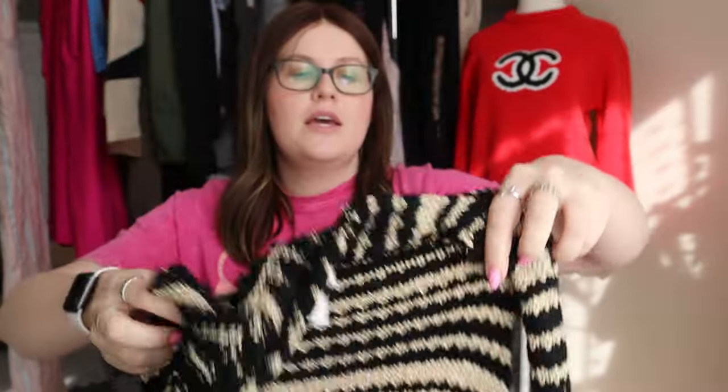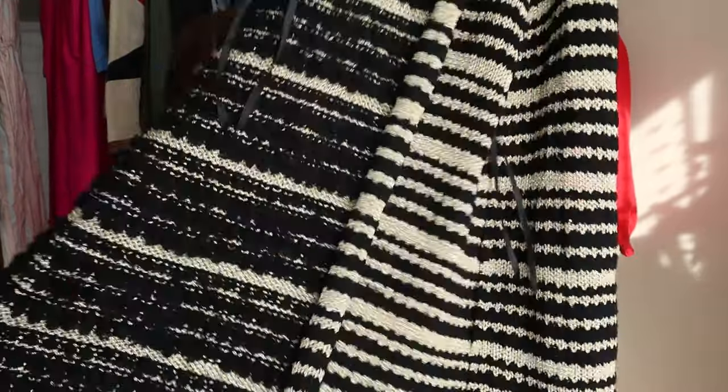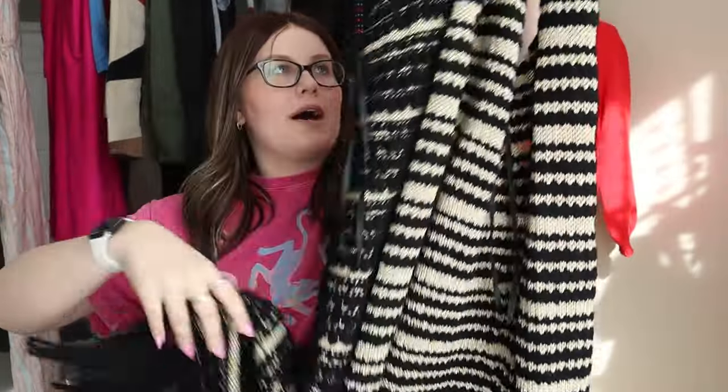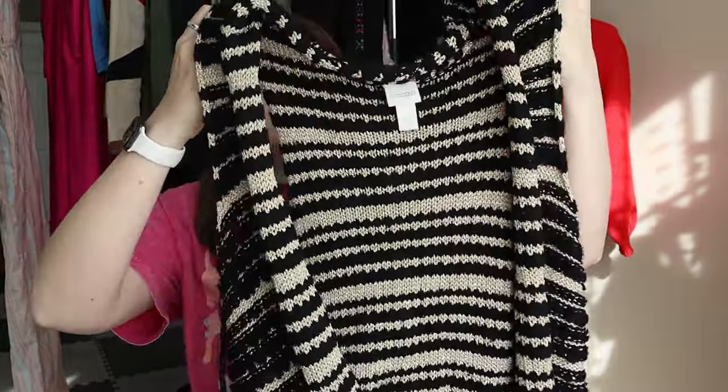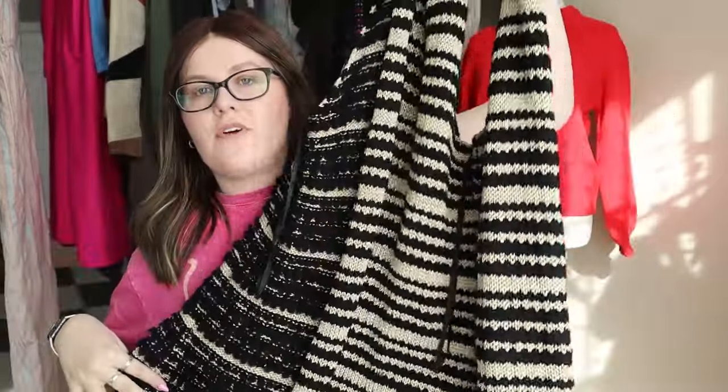Next, another bread and butter piece — a Chico's size 2 gold and black cardigan. It's actually more of a duster, a really long cardigan with fringe at the bottom. Gold and black, very cute, very basic open front cardigan.